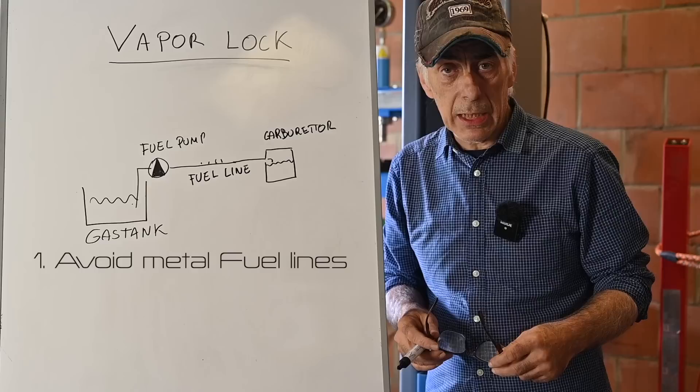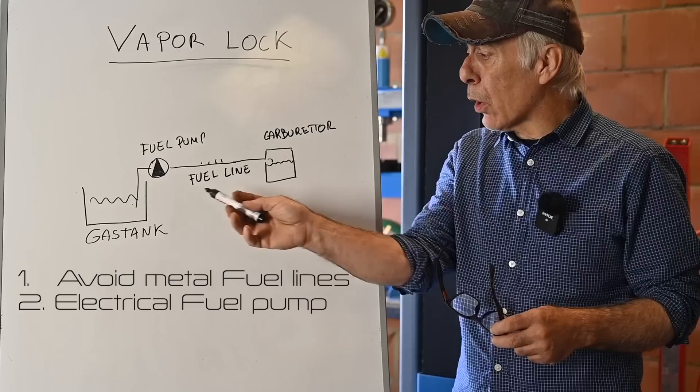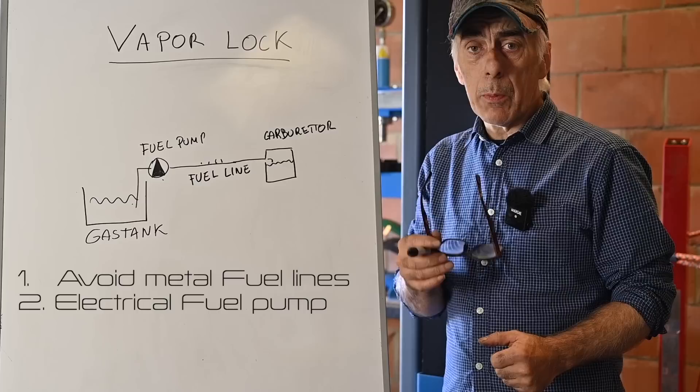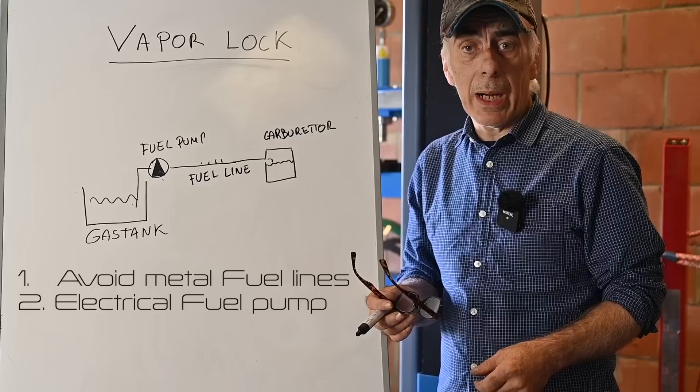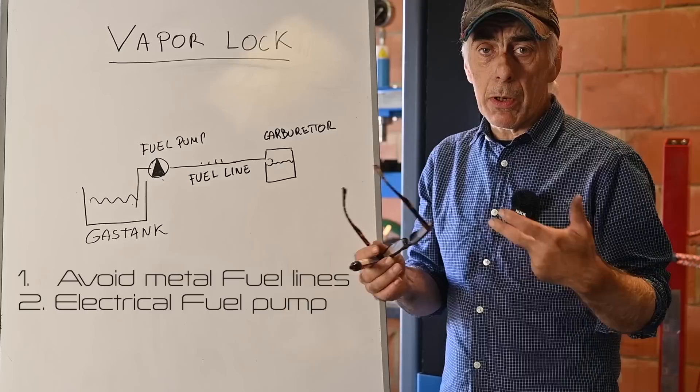To prevent vapor lock, first do not use metal fuel lines — use rubber types, which avoid a lot of heat transfer compared to steel or copper. Second, consider using an electrical fuel pump located near the gas tank rather than a mechanical one on the engine block, because that mechanical pump will collect heat. When you turn off the engine, heat still rises for a while before dropping. Run all your fuel lines away from heat sources.